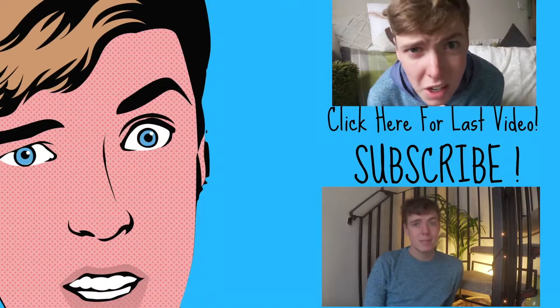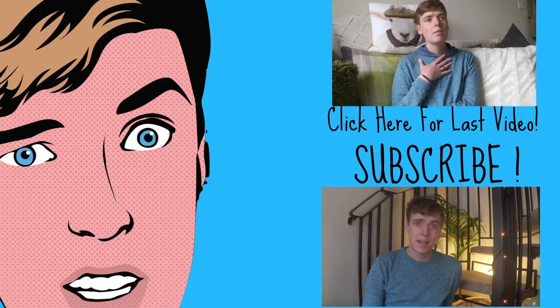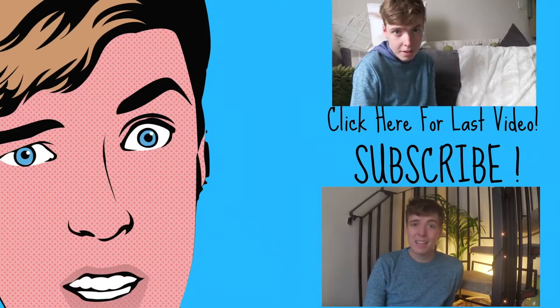Thanks for watching, guys. If you liked it, be sure to thumbs up, subscribe, and share it with all your friends. Until next time, stay smiley. Bye.